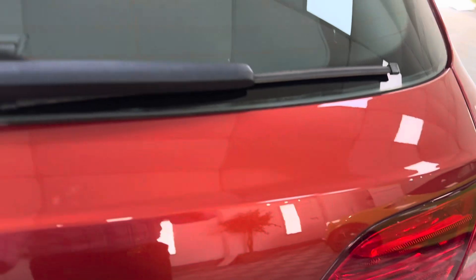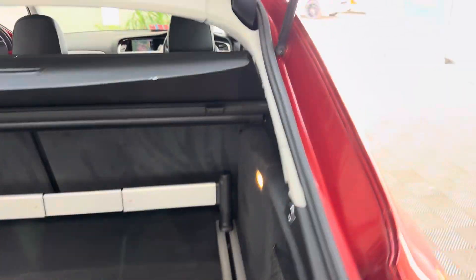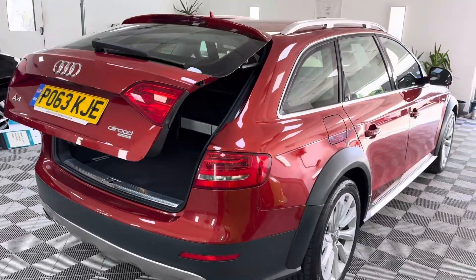We normally wouldn't sell a car that's done this sort of mileage, but because it's only had two owners and it's been well cared for, we thought we'd take it on — someone's going to get a nice car. And it is extremely rare being a manual.